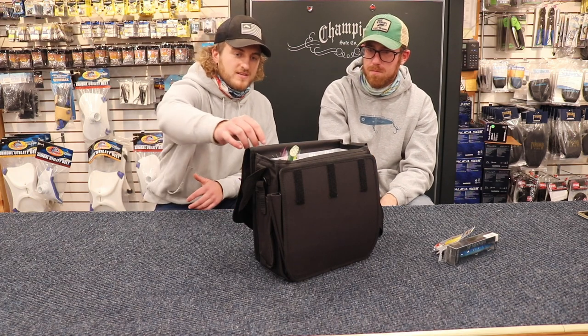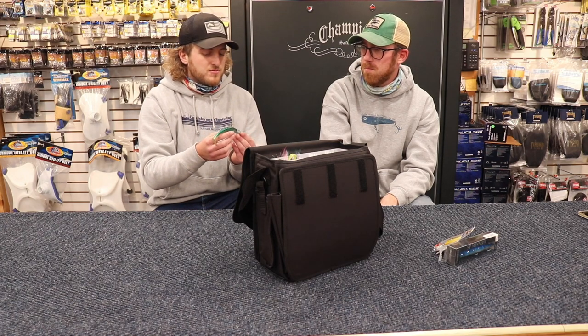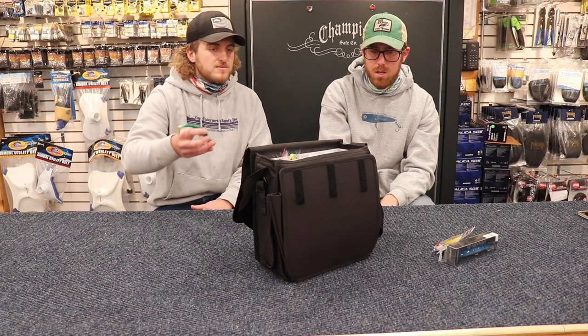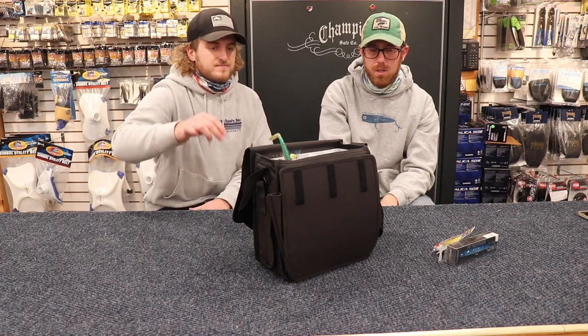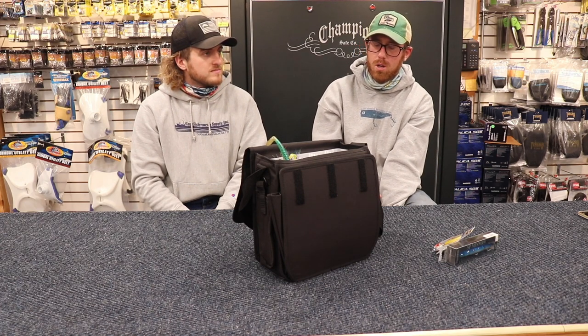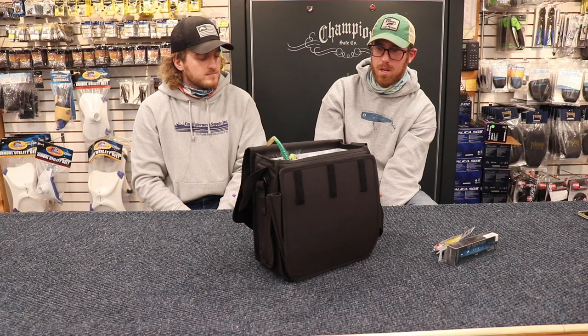Another question: the Savage Gear is pre-rigged, that's nice and all, but what size jig head would you usually use with something like a Sluggo or a Ron Z? For generally inshore fishing, I toggle between an ounce — I will go down to like three-quarter — but an ounce to an ounce and a half is generally what I use. 90% of the time it'll probably be an ounce.